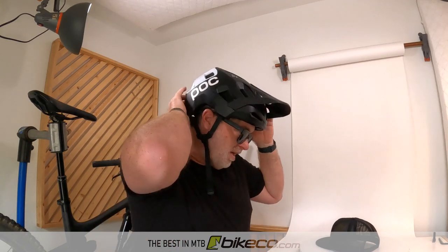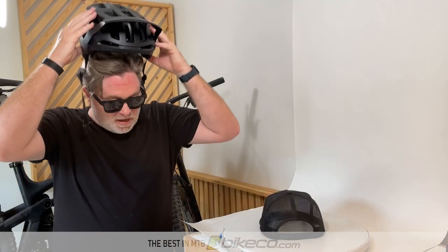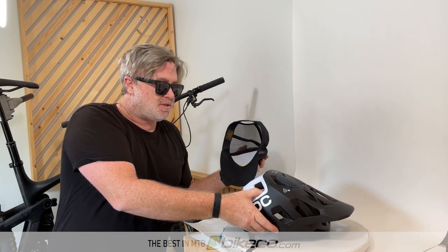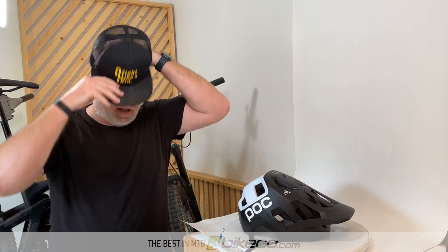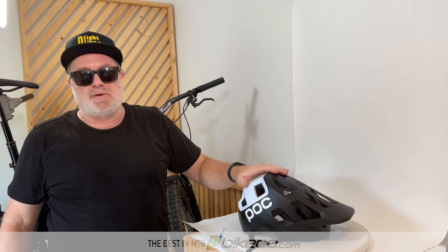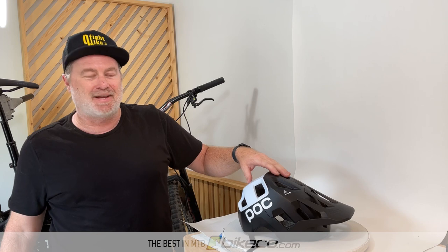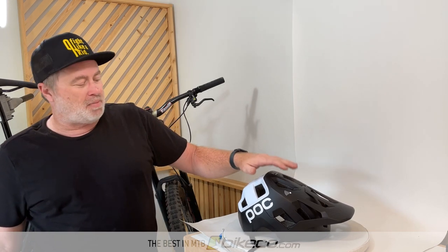As far as the functionality of this helmet, I hope not to find out, frankly — I generally don't like to crash. But I feel safe in this helmet with the technology that's put out there. Read the rest of the blog and you might learn a little bit more about this POC Cordell and some of the other helmets that we carry at bikeco.com.